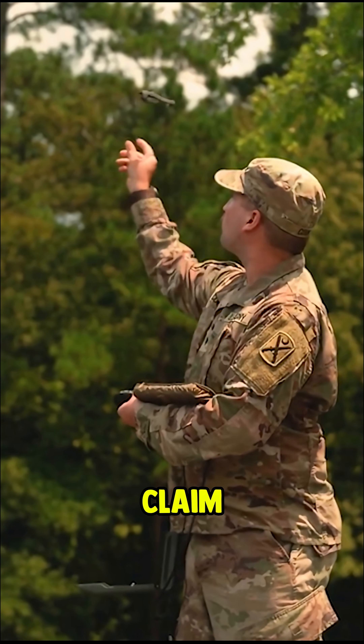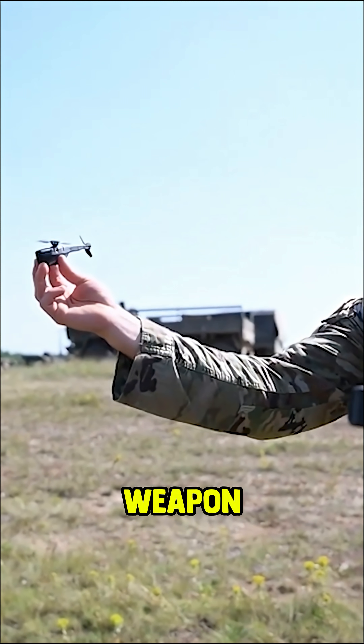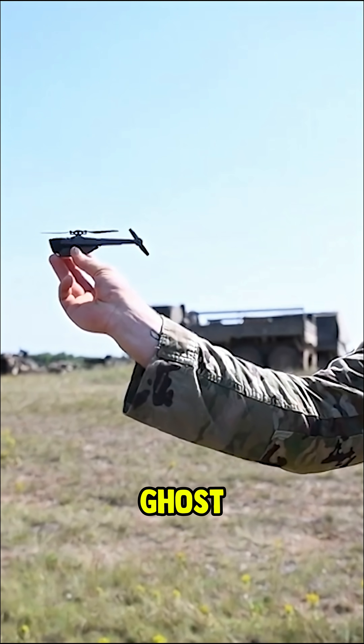Some reports claim these drones are now being disguised as insects, turning nature into a weapon. This isn't a gadget, it's a ghost with wings.